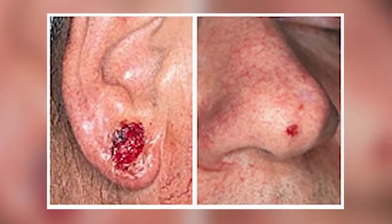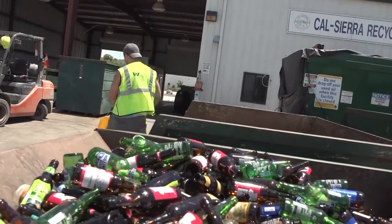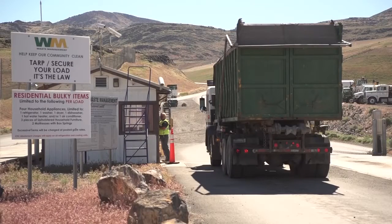Basal cells are a little more common than squamous cells. They're the type of skin cancer that usually doesn't go internally and move around but stays on the skin, though they can be disfiguring. Construction workers and others out in the sun extensively do have a lot of precancerous areas, a lot of basal cells and squamous cells, and they need to protect themselves from the sun.